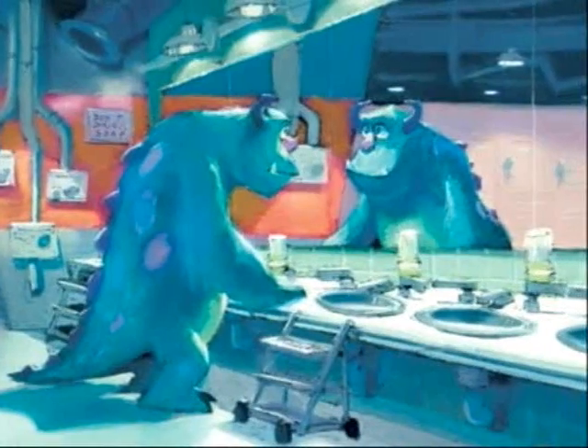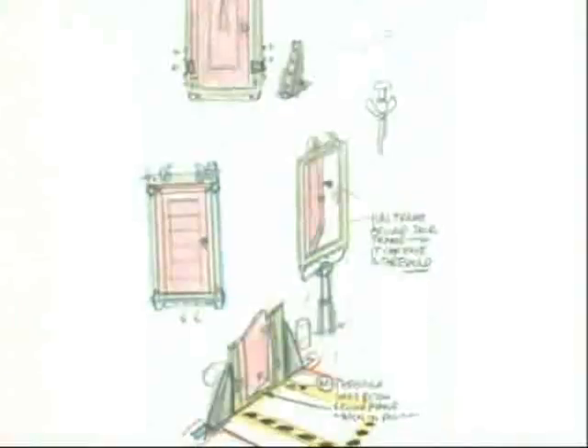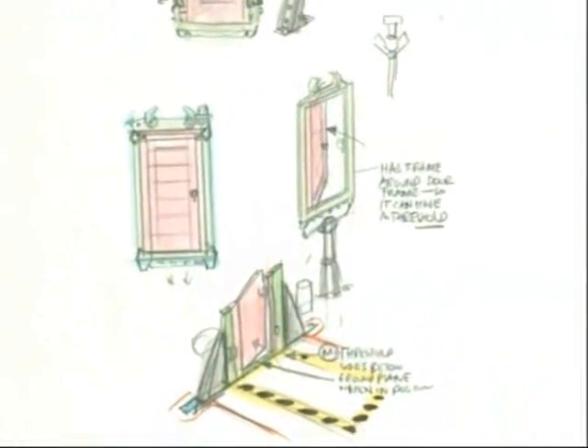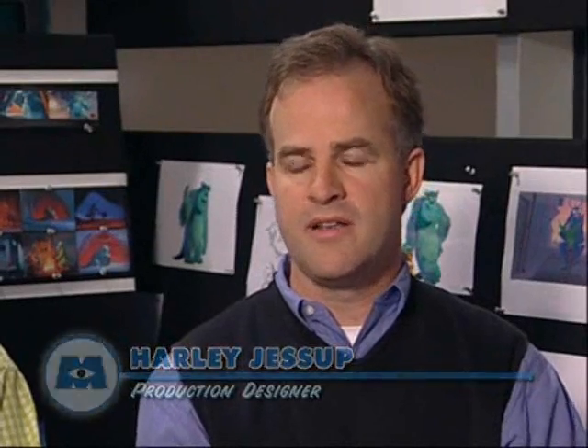That was one of the criteria — to have some relatable connection to our world. And also, if it's going to be designed this way for the monsters, there has to be a real reason for it. We have to really think it out, as opposed to just saying 'this looks neat.' We kind of wound up thinking of Monstropolis as almost a parallel universe with the human world.